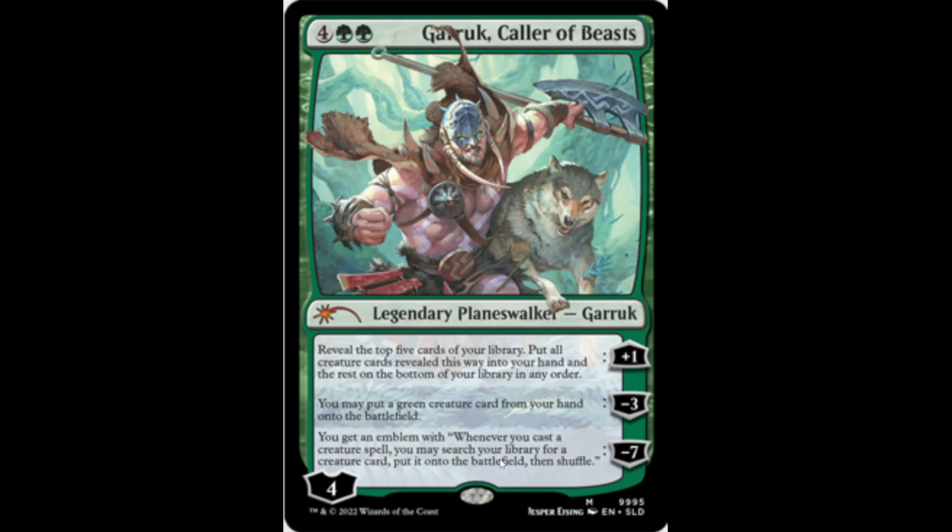Let's look at the cards. First we have Garruk, Caller of Beasts — everybody knows what this card does, it's a great Commander card. It's got brand new art and it does look like him. Honestly, it is pretty cool, not gonna lie.